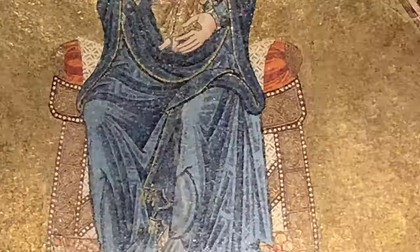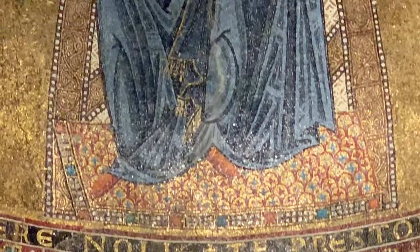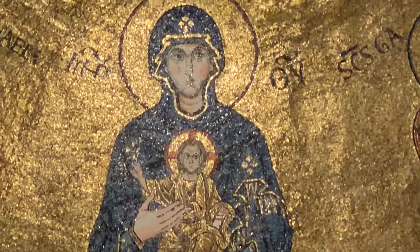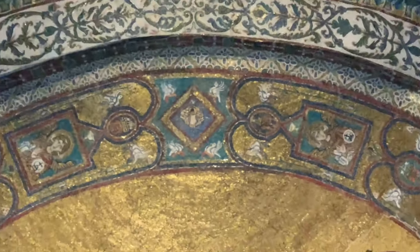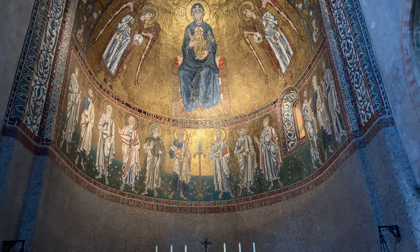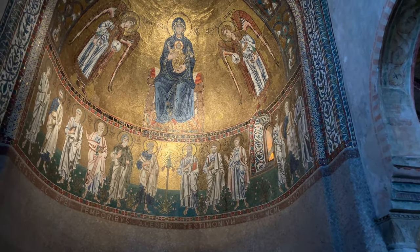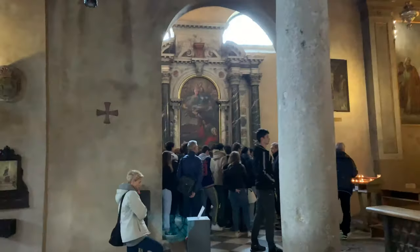Again, it's a mosaic — tons of little tiny tiles. And the 12 apostles, pretty amazing. I wish I could understand what they were telling these kids.